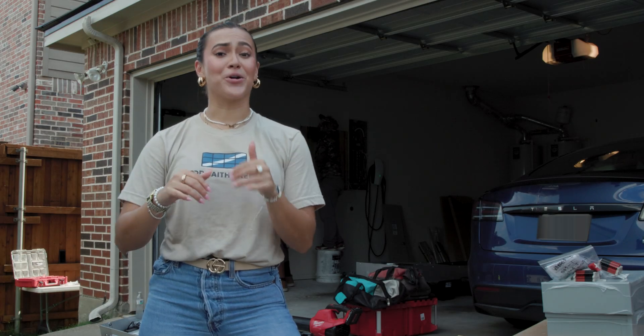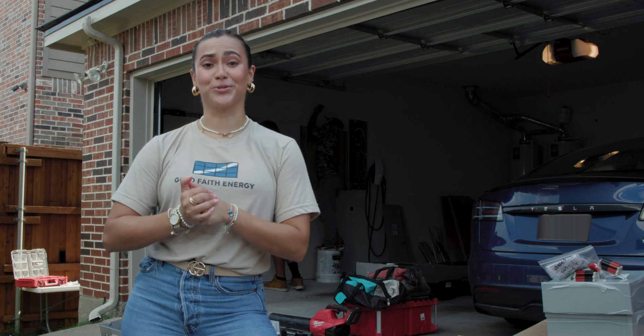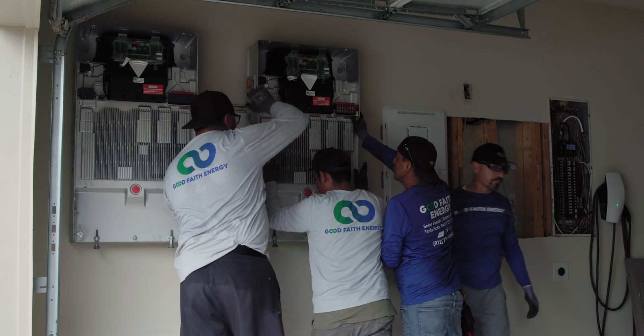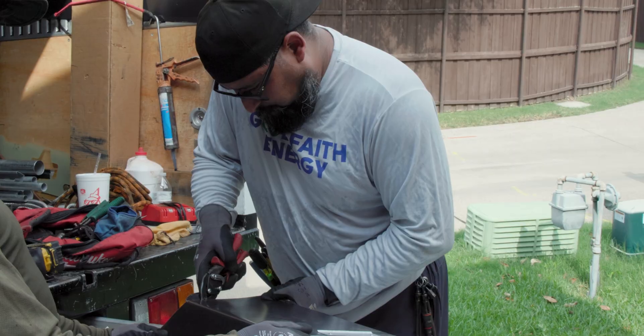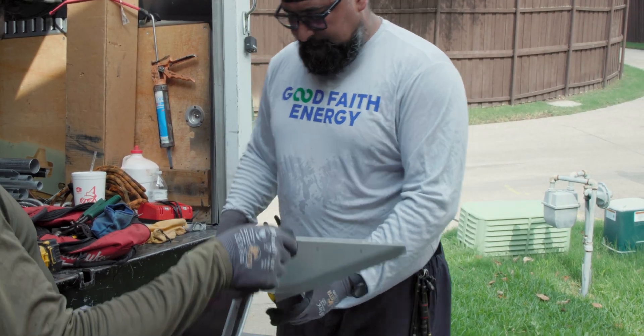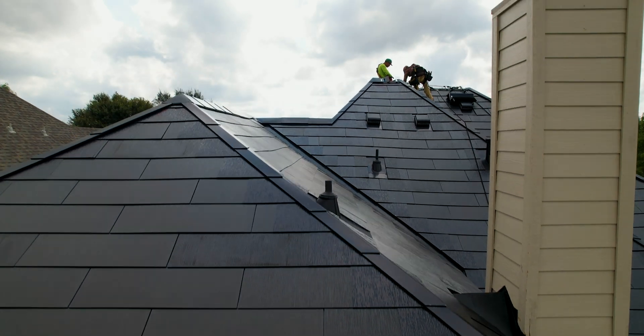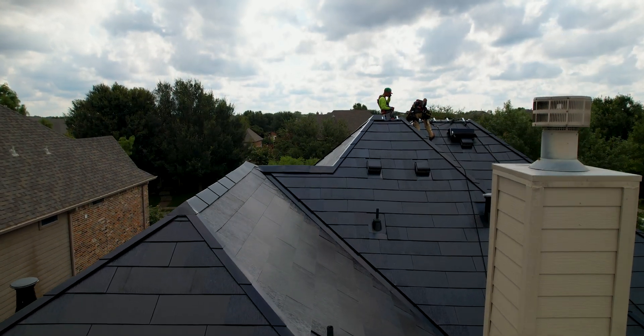Hey guys, I just want to take a second to shout out our amazing in-house Tesla solar roof team. These guys have this close-knit relationship that really allows them to do quality installations at a high speed. And we're super lucky and fortunate to have them in-house — not all companies get to have that. So that's kind of what makes Good Faith Energy extra special, especially with the solar roofs.